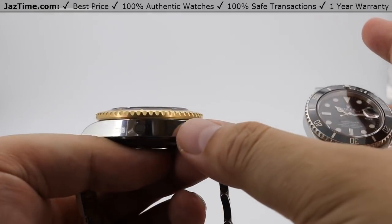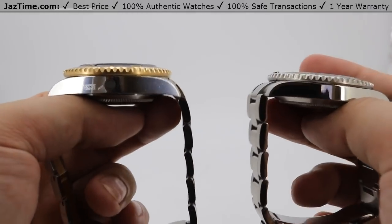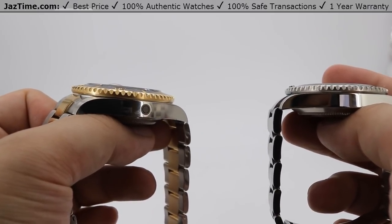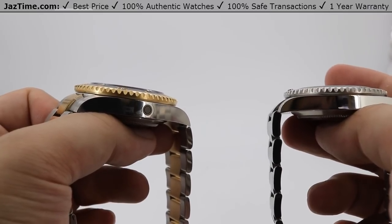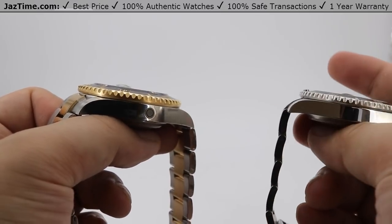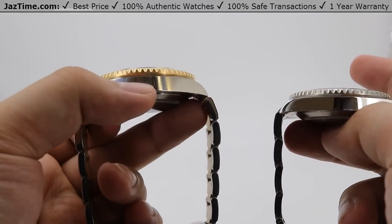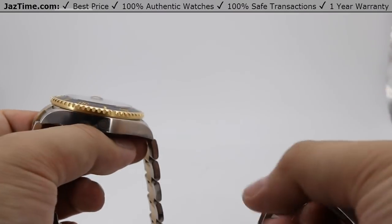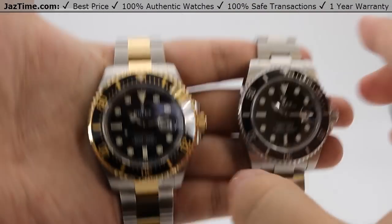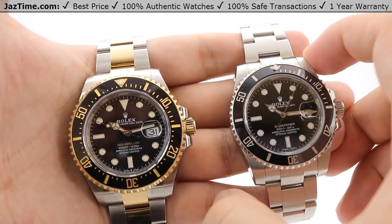Specifically for the Sea-Dweller, you can see in the center here it has a little helium escape valve, indicated by this small circular marker. The helium escape valve is used for professional diving — when you dive very deep, you have to come up into a depressurization chamber which contains a mixture of gases including helium. Helium molecules are small enough to find their way into the watch and can pop the crystal out when pressure builds up. Rolex ingeniously designed the helium escape valve to detect a certain bar of pressure using a spring; once it reaches that pressure, the spring opens the valve and lets the helium out, protecting your watch. So if you plan on doing deep sea diving, you'll want the Sea-Dweller over the Submariner.